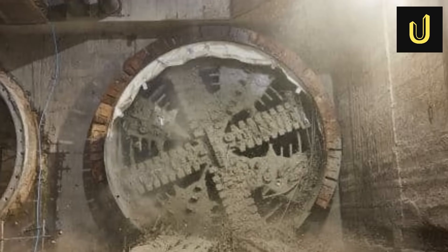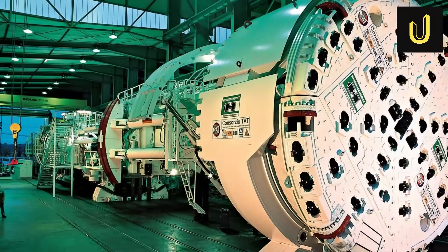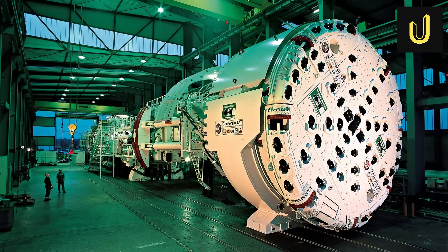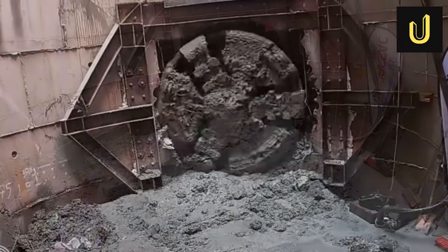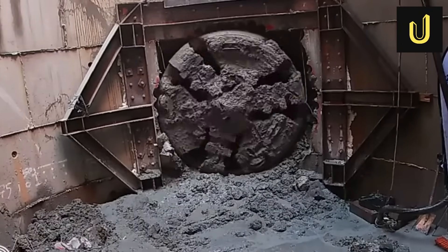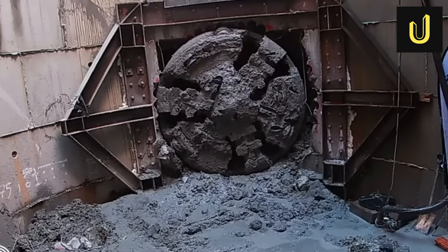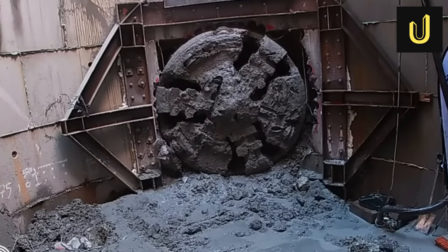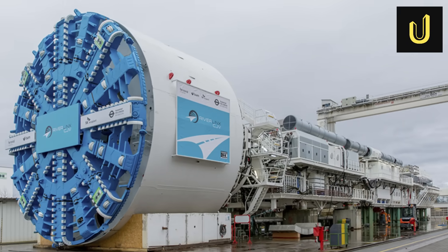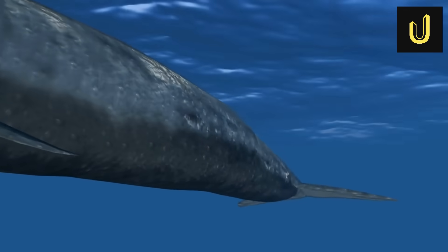The star of the show for the deep tunnels was a huge machine named Dame Whina Cooper. She was custom-built by a German company called Herrenknecht, costing about $13.5 million. This TBM is truly massive. Its spinning cutterhead is 7.15 metres across, which is taller than an adult giraffe. The entire machine stretches 130 metres long — longer than a rugby field — and it weighs a staggering 910 tonnes, about the same as nine blue whales combined.